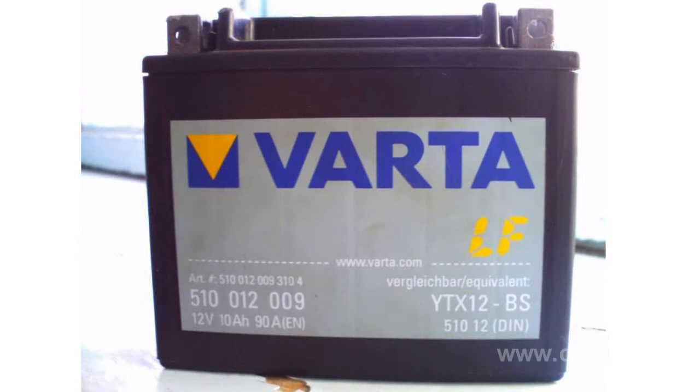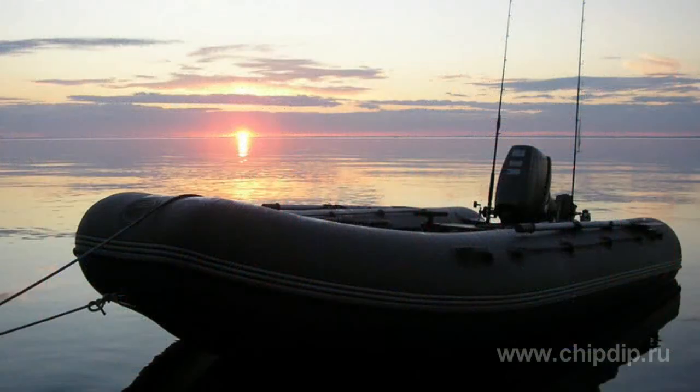There are plenty of manufacturers of such batteries, for example Varta, Exide, etc. The choice of a battery ultimately will be determined by the cost and frequency of its use. A normal car battery can be wasted after 5 to 10 boat trips.